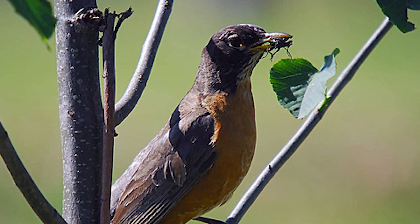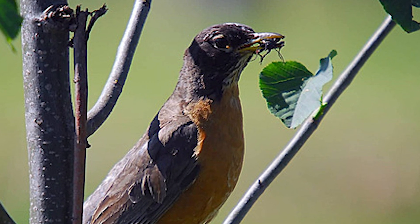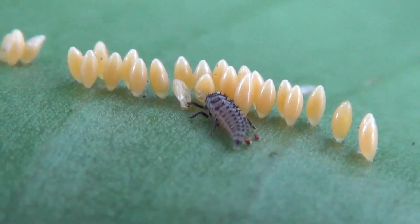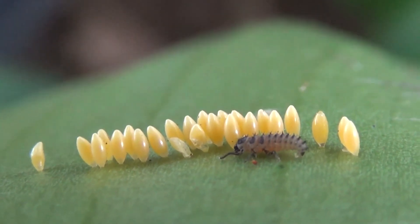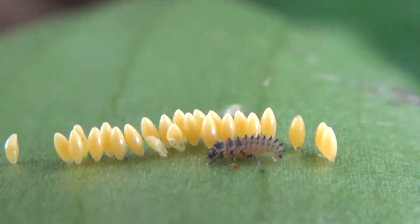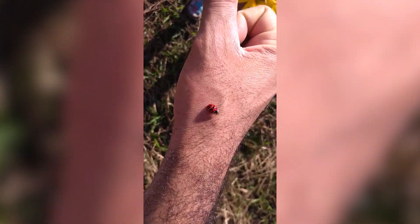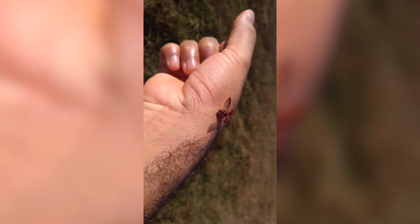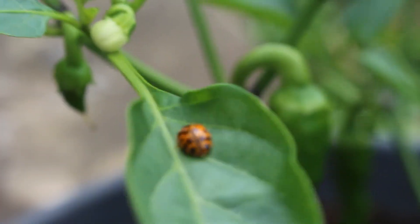Did you know that ladybugs also communicate through pheromones? These chemical signals allow them to find mates for reproduction and alert each other about possible threats. This communication system is crucial for survival in groups. Furthermore, ladybugs play an important role in the food chain. Although they are pest predators, they also serve as food for birds, spiders, and other insects. This shows how every small creature has its importance in the balance of ecosystems.